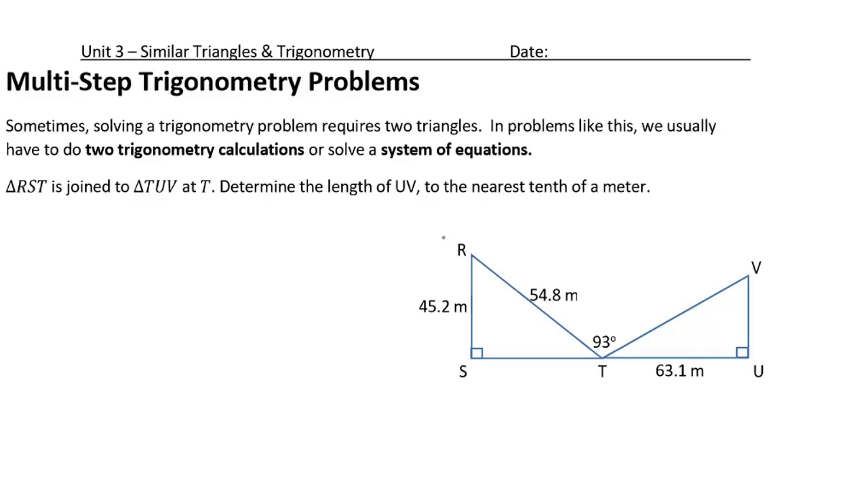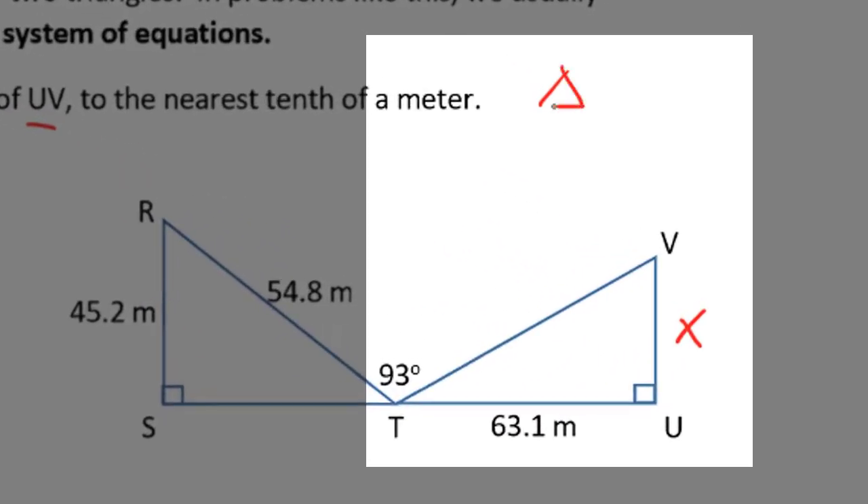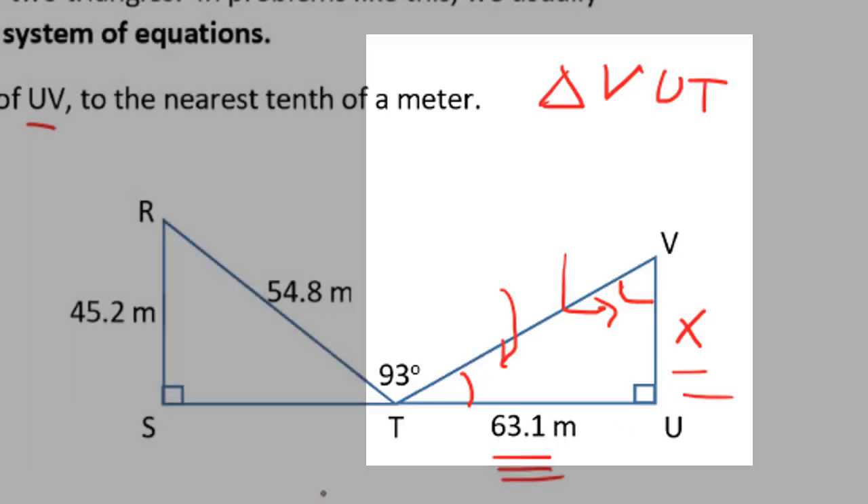Often in trig problems, you're not given enough information to jump directly to your answer. In this question, we're asked to find the length of side UV, and I'm going to mark that with an x. Now if we take a look at triangle VUT on the right-hand side, we don't know this angle, we know this side, and we don't know this angle here. We don't have enough information to use our primary trig ratios. We need to know either this angle or this angle to use this side to calculate x.